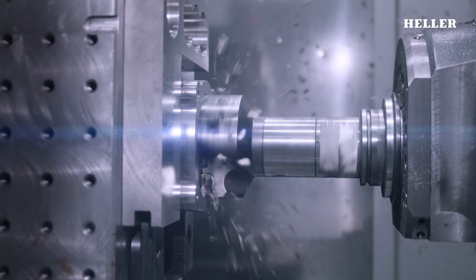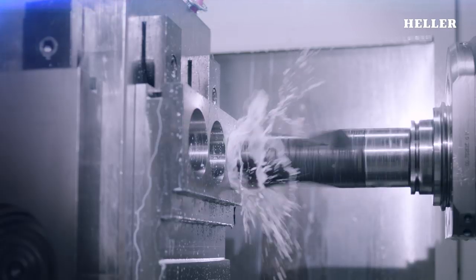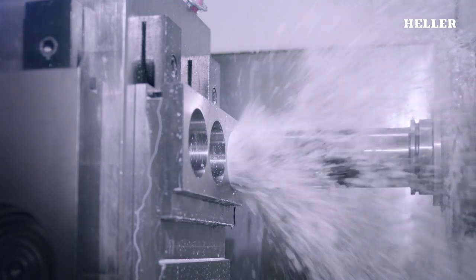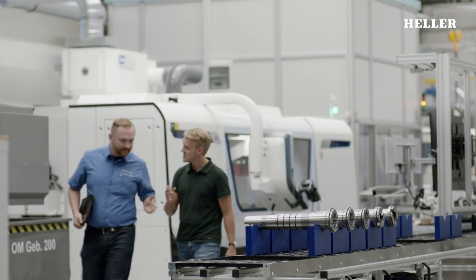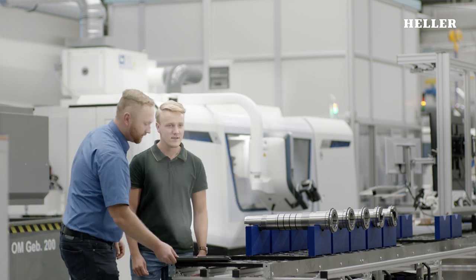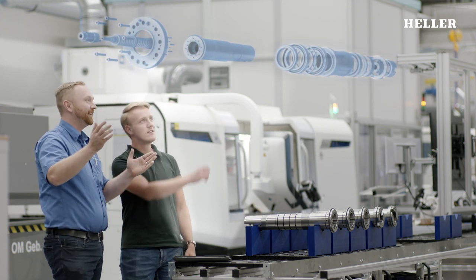The spindle is the heart of every Heller machining centre. Smallest inaccuracies on this component have a direct effect on the precision of the overall system. At the same time, the spindle transfers the entire force onto the workpiece during machining, making it a genuine high-tech product.